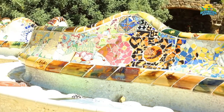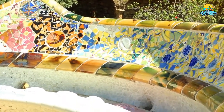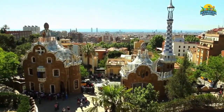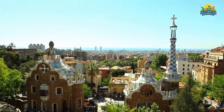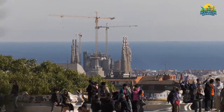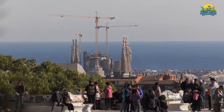Number 9: Park Güell. Designed by Antoni Gaudí for Count Güell, Park Güell is a stunning example of Catalan modernism. Walking through its colorful mosaics and towering structures is one of our favorite things to do in Barcelona. Don't miss it when you're here. Make sure to check out some of Gaudí's other work too — we love Casa Batlló.